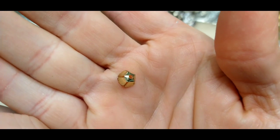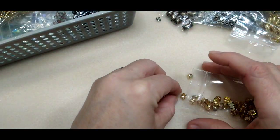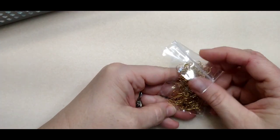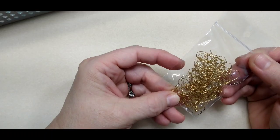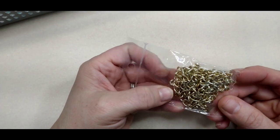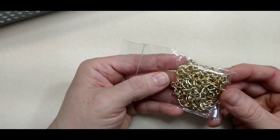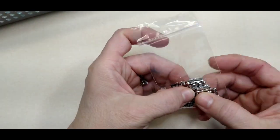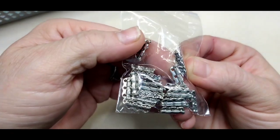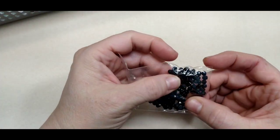There are a bunch of these bead caps — they're deep, kind of like they'd be really good on a bicone. There were some kidney ear wires, some chain in a really pretty light coppery gold color, and three-strand spacers for bracelets.